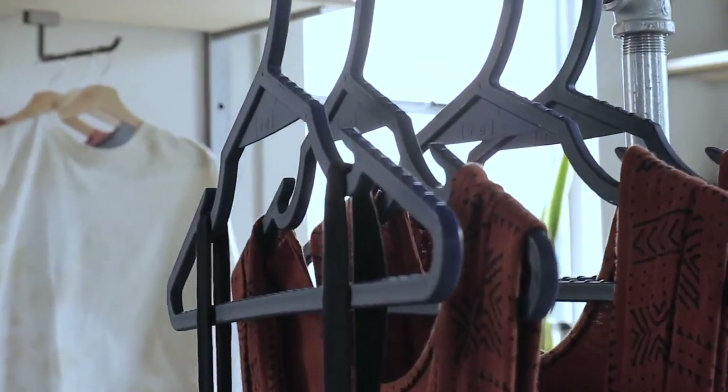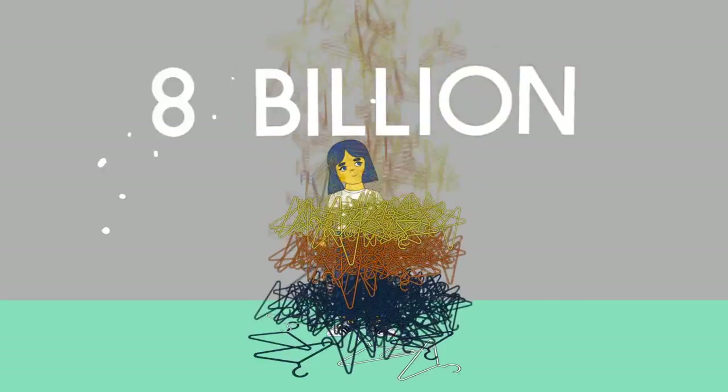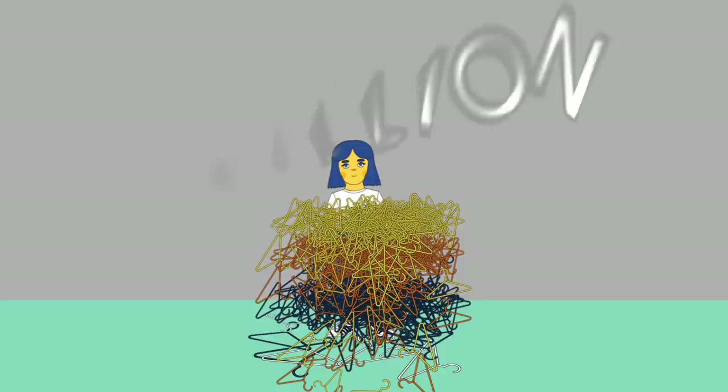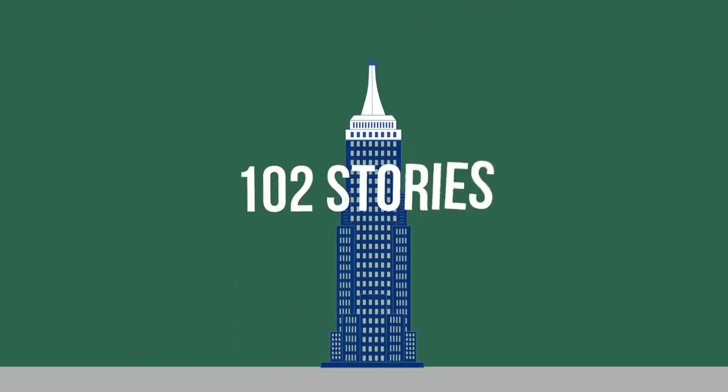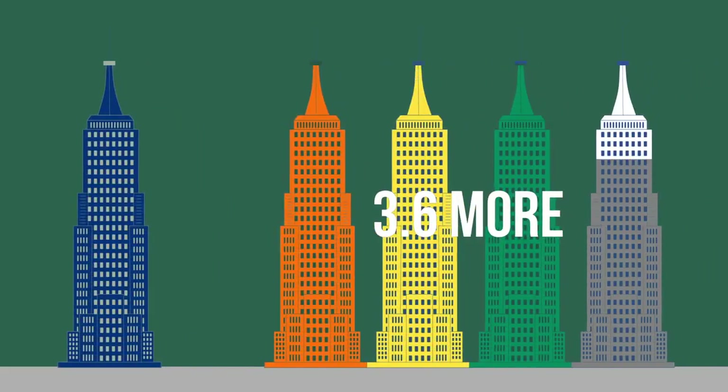But let's talk hangers. It is estimated that 8 billion plastic hangers are thrown away every year. That many hangers would fill up all 102 stories of the Empire State Building, and then 3.6 more Empire State Buildings.